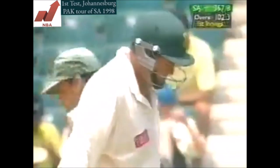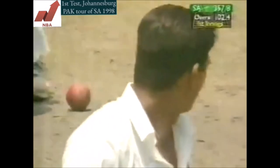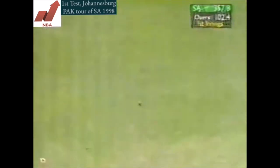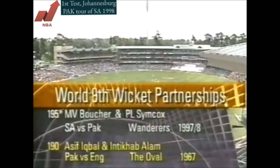The next goal now is to score a 200 partnership. He's doing the sensible thing — just patting them back to Mushtaq. But it doesn't take too long before he says, well I've had enough of this — I'm in control, and whack, four runs. A big milestone for Pat Simcox, and indeed for Boucher who got his first test 50. Together they now hold the world ninth wicket record of 195, improving by five on the previous effort at The Oval against England in 1967. Two Pakistanis held it and now it's been taken away by two South Africans against Pakistan.